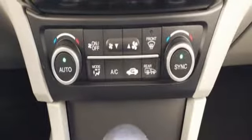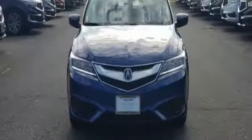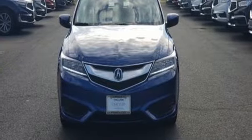At Acura, we manufacture exhilaration so you don't have to. Stop in for a test drive and make it yours today.